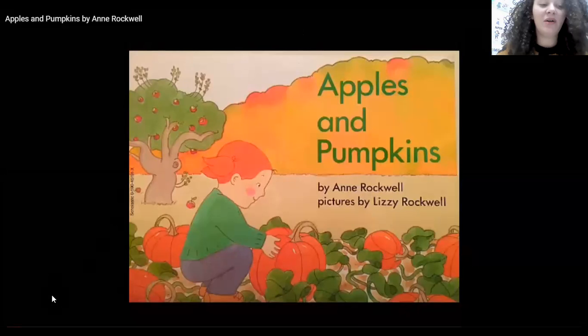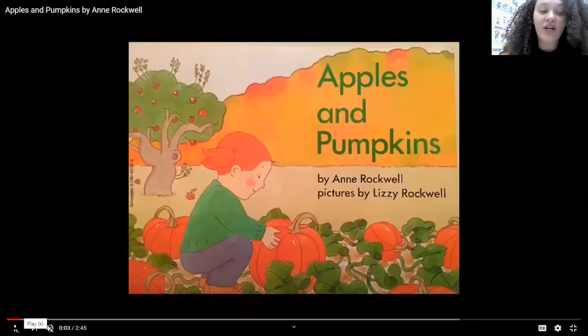So today we're going to be reading Apples and Pumpkins. And the author is Anne Rockwell. She is the person who wrote the book. So let's see what Anne Rockwell wrote for us today.